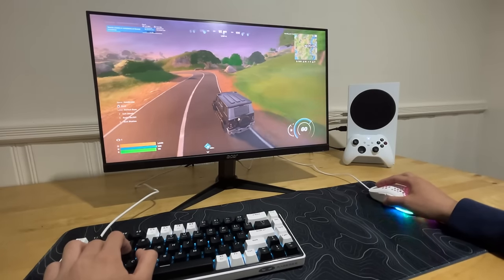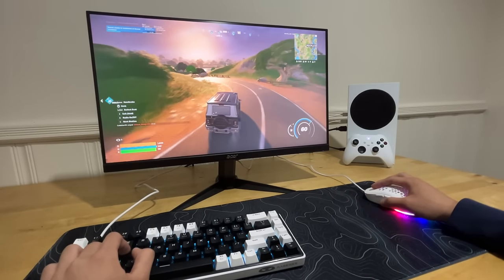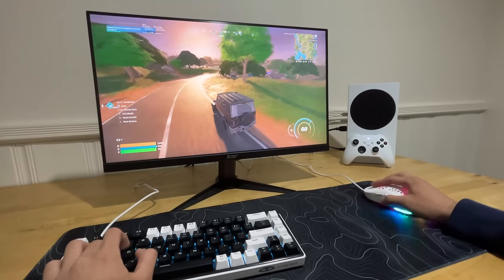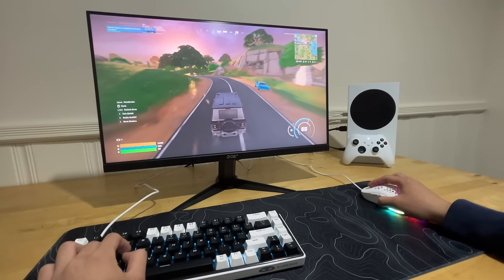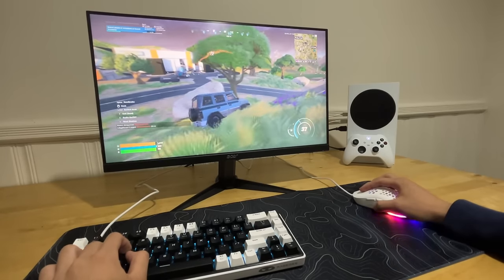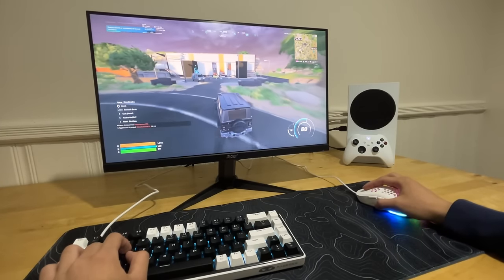The console graphics are kind of blurry — at farther distances it's harder to see opponents. As you can see, it was hard to tell if something was a player because it was so small and blurry.